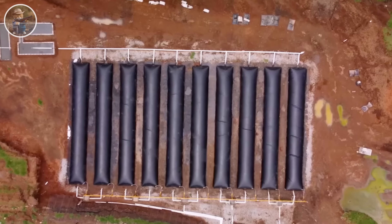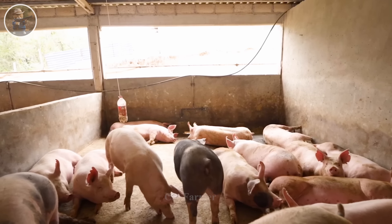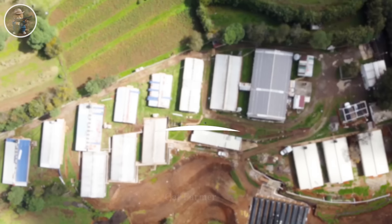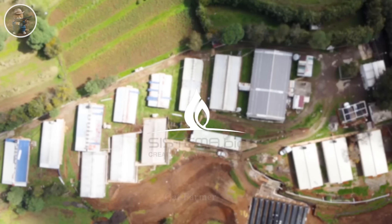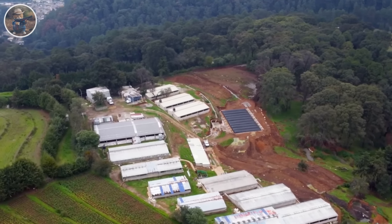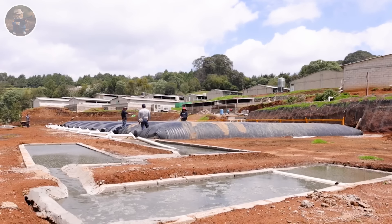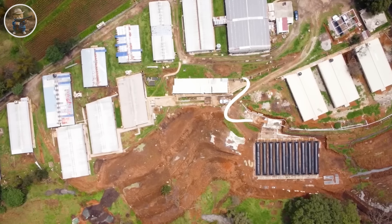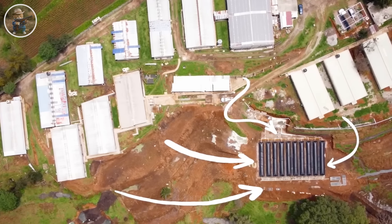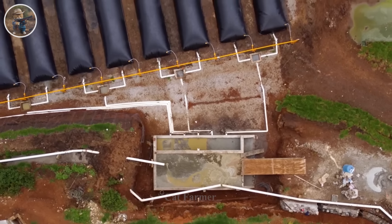Wastewater from a pig farm with more than 4,000 pigs in eastern Nebraska is treated under a modern system. Wastewater is treated not only to irrigate corn and soybean crops on the farm, but also converted into a sump to produce methane gas. There are currently approximately 28,075 processing plants in the United States, with an average of approximately 1,100 pigs processed per hour.